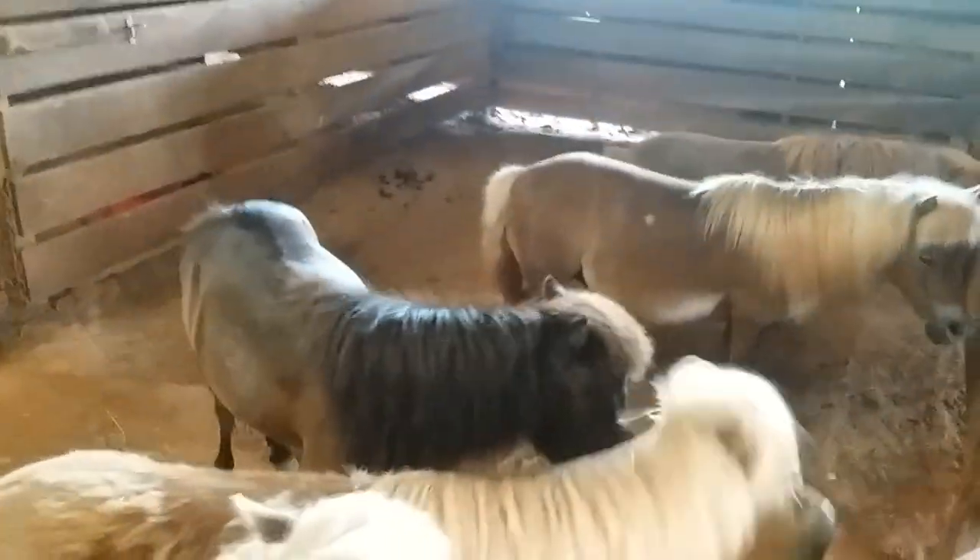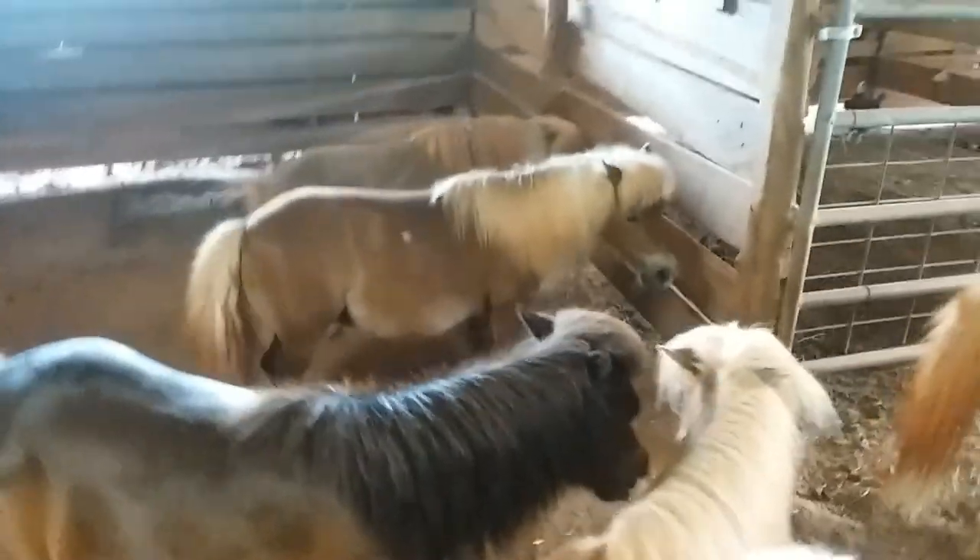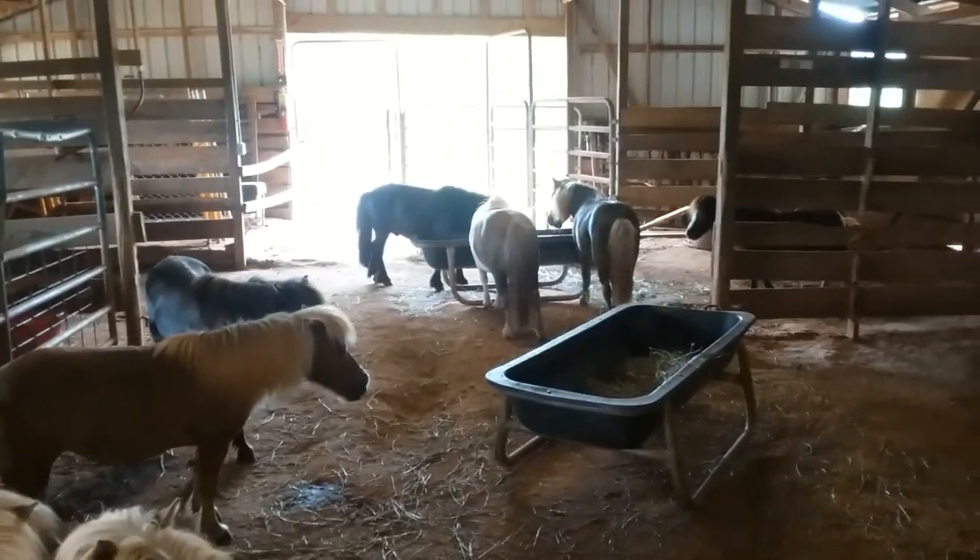In conclusion, miniature horses have a variety of uses. They must be less than 38 inches tall, they are herbivores with specialized stomachs, and lastly they came into existence through selective breeding.